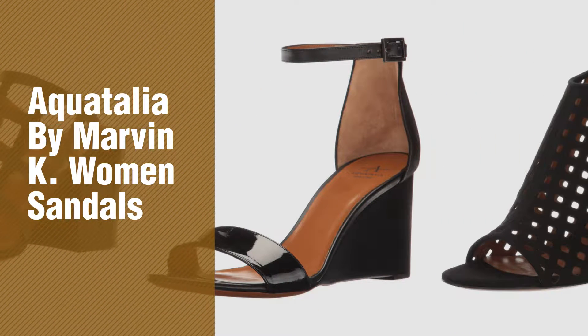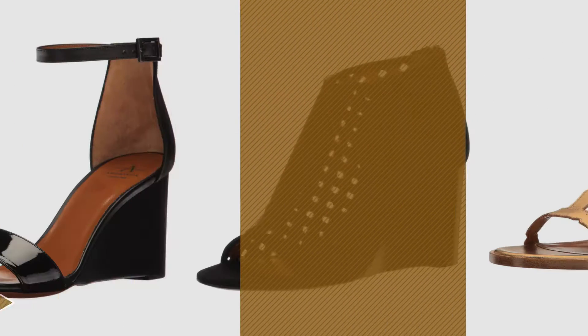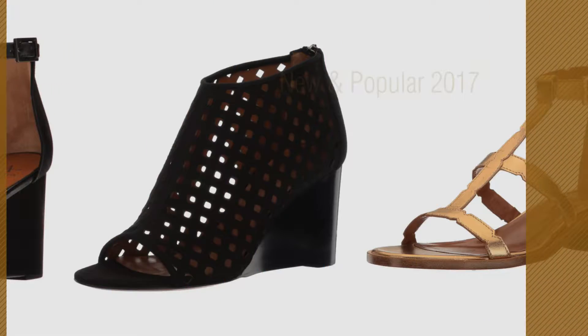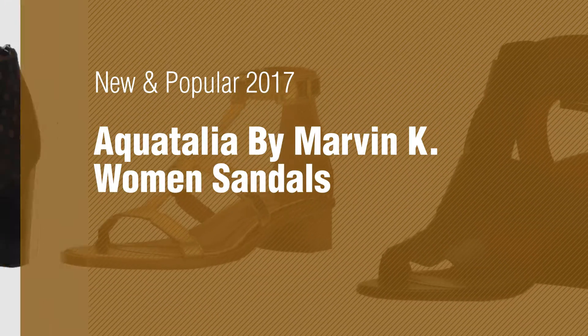If you're looking for Aquatalia by Marvin K. Women's Sandals, here's a collection you've got to see. New and popular 2017. Aquatalia by Marvin K. Women's Sandals.